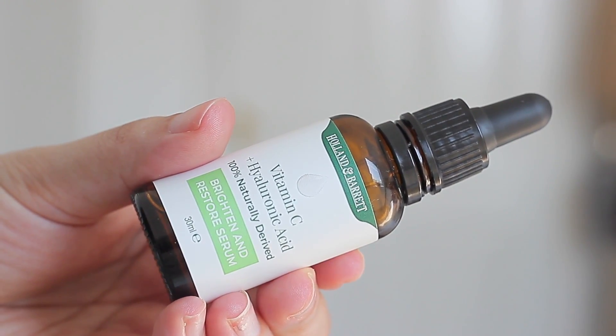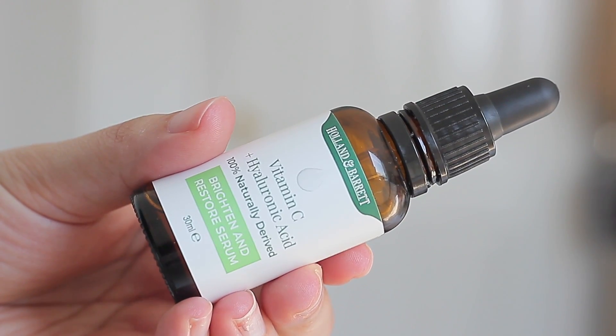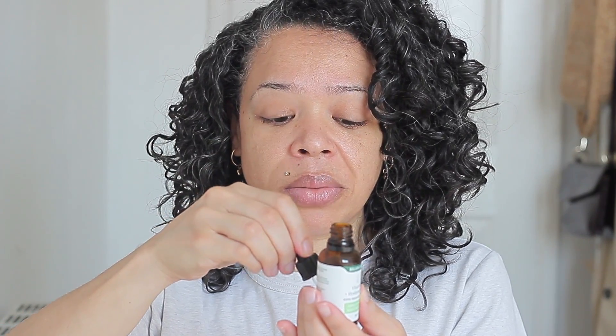My next step is a serum — this one by Holland and Barrett, a Vitamin C plus hyaluronic acid serum. I've been using it for two months now and have noticed a huge difference. I use it day and night and it costs around 15 pounds; Holland and Barrett also does a penny sale where you buy one and get one for a penny, so I have a second bottle ready. I press just a drop into the skin rather than rubbing it, and it absorbs beautifully without any tacky feeling.